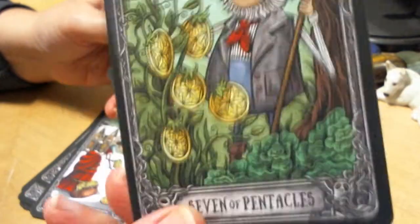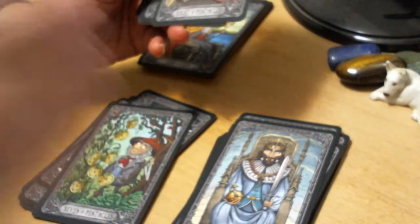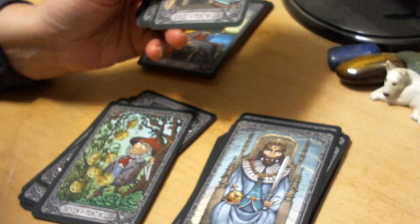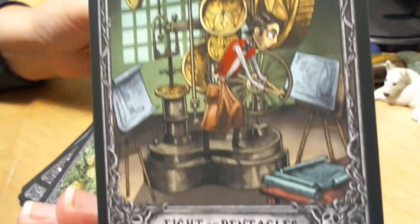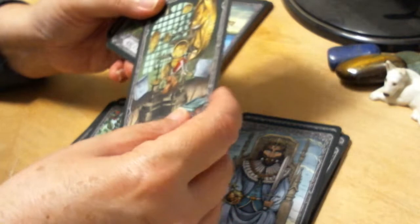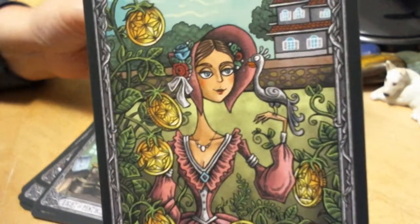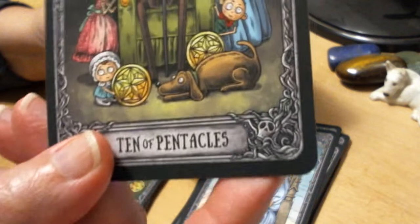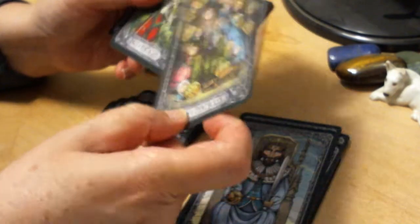Seven of Pentacles — looks like he's got cabbages or lettuce or something. Mr. Happy Farmer. Eight of Pentacles — again kind of a great steampunkish contraption here. Nine of Pentacles — quite traditional even if the bird is a little different. Ten of Pentacles — kind of a traditional old family photograph with everybody around the patriarch.